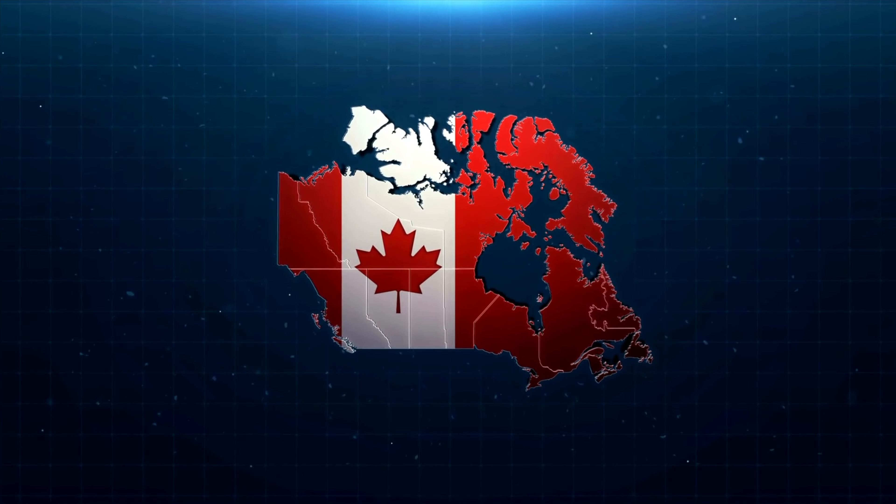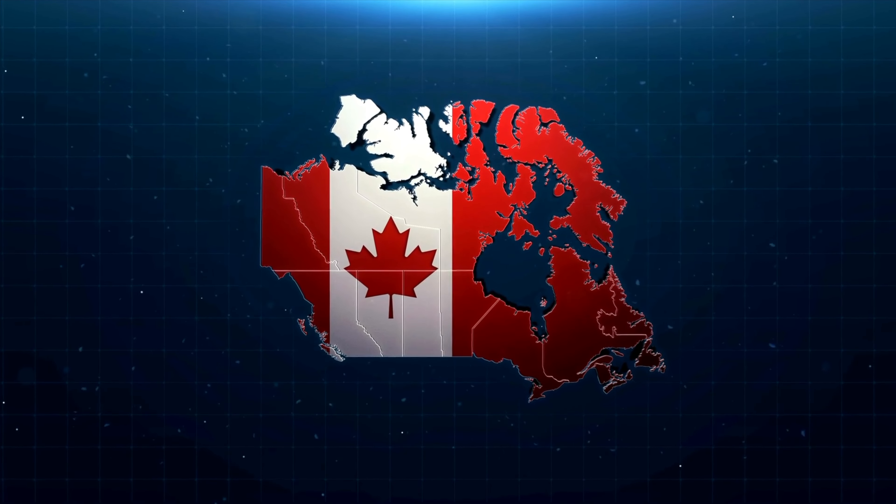Hi everyone, welcome to our channel Canada with Sobia Jib, where we post information about Canada immigration and our life in Canada. We help people in achieving their Canadian dreams. Disclaimer: we are not an immigration consultant company and we just share information that is available out there to help you come to Canada. Let's talk about today's topic: top 10 affordable, cheapest colleges to study for international students in Canada.